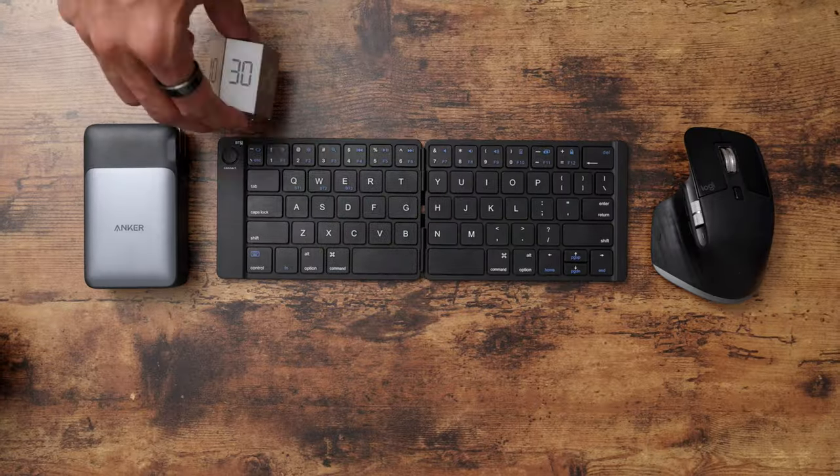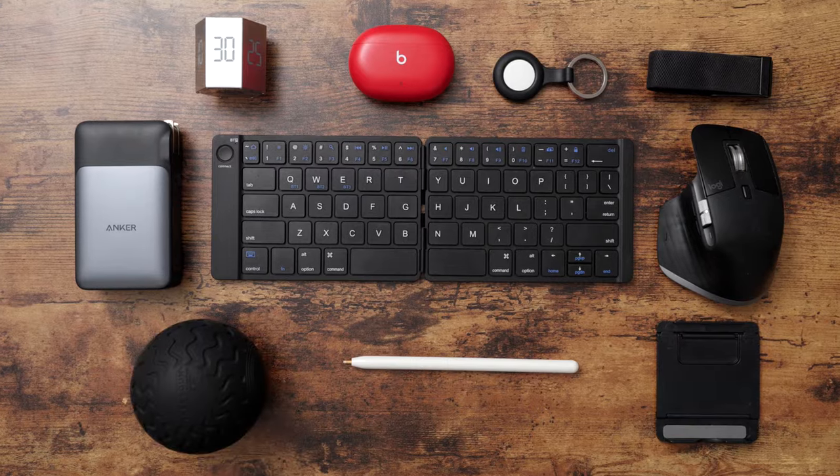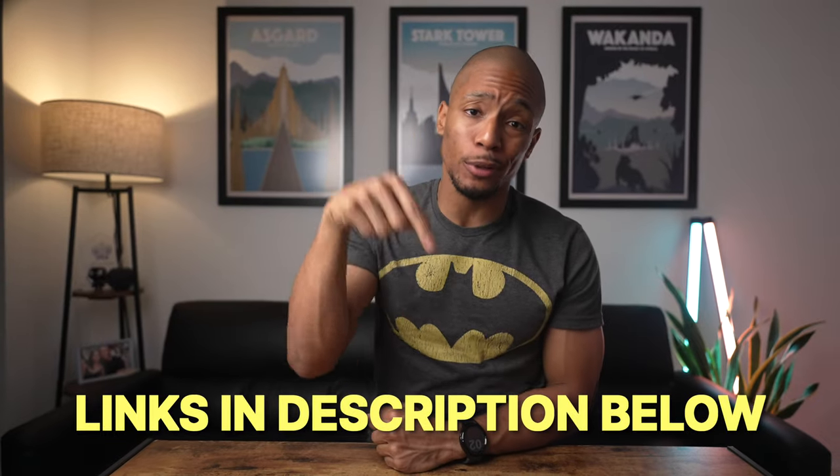So in today's video, I want to share my 10 favorite affordable pieces of tech that I've been loving this year. If you're interested in checking out any of these items for yourself, I've included links to everything in the description box below.